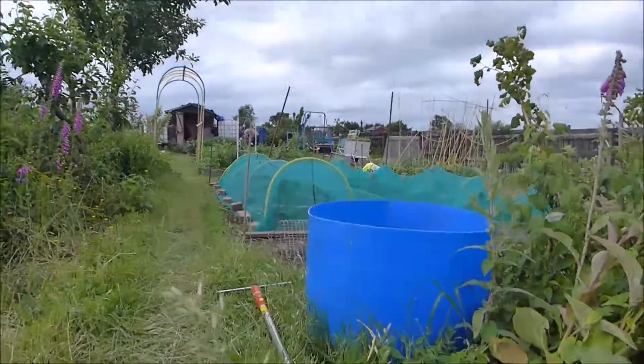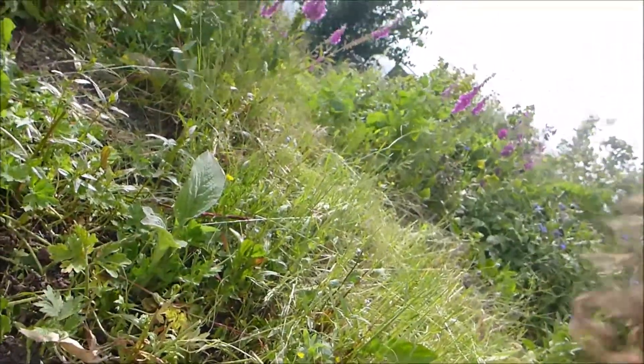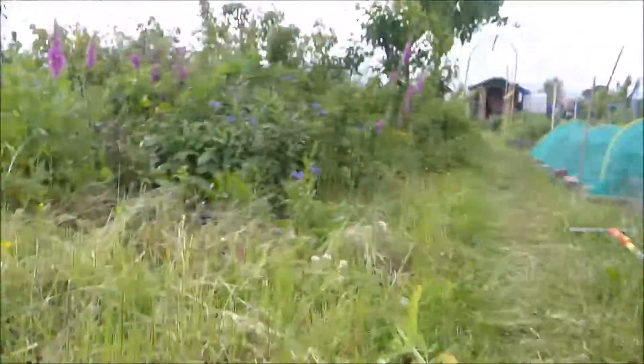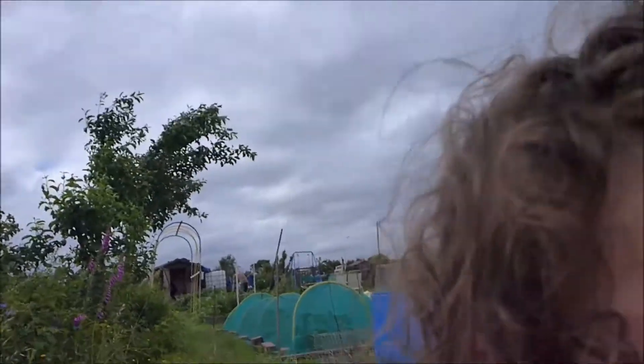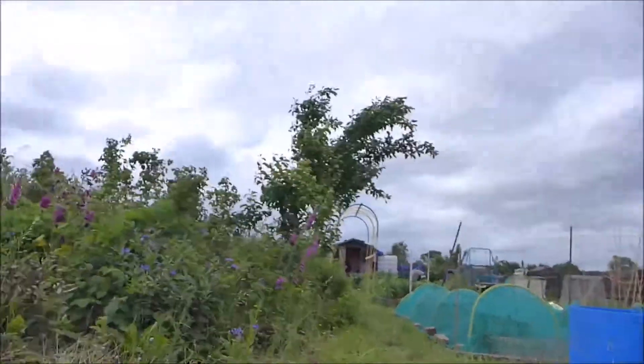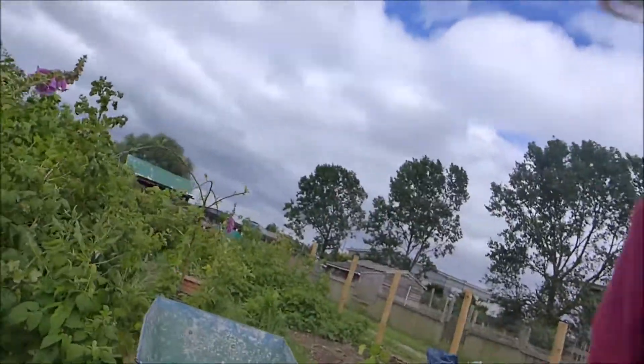The brassicas are looking fantastic. Roo is going to take you to show you the brassicas. Can you show everything in the green tunnel? Roo is going to do a little tour now. I want to show them my animals and stuff. But can you show them the sprouts and that on the way — in the tunnel here?